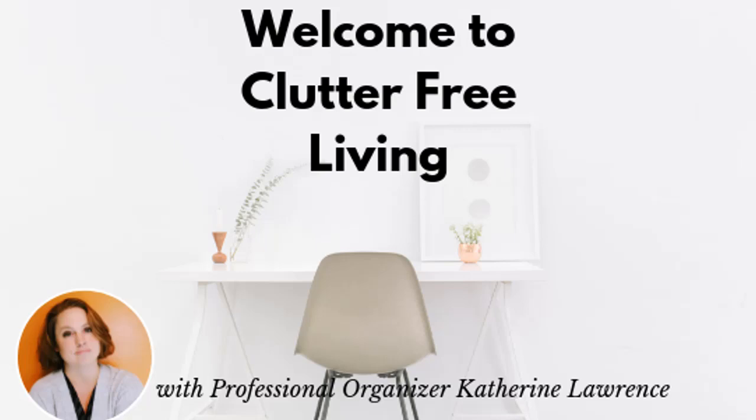Do you need to downsize a home fast? Maybe you have less than a month to move a loved one out of their home where they have lived for decades. A sudden illness or death can force siblings, partners, or family friends to take the role of decluttering expert. Hi, I'm professional organizer Catherine Lawrence. I help you live a life with less clutter so you can have space for the things that truly matter.